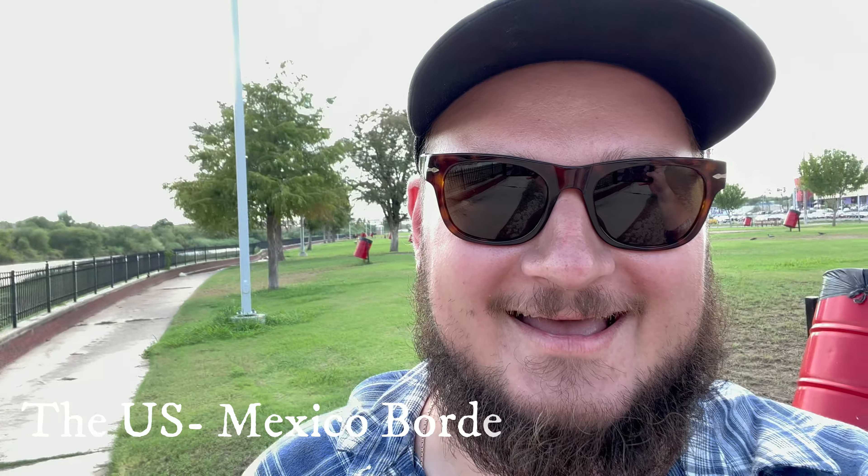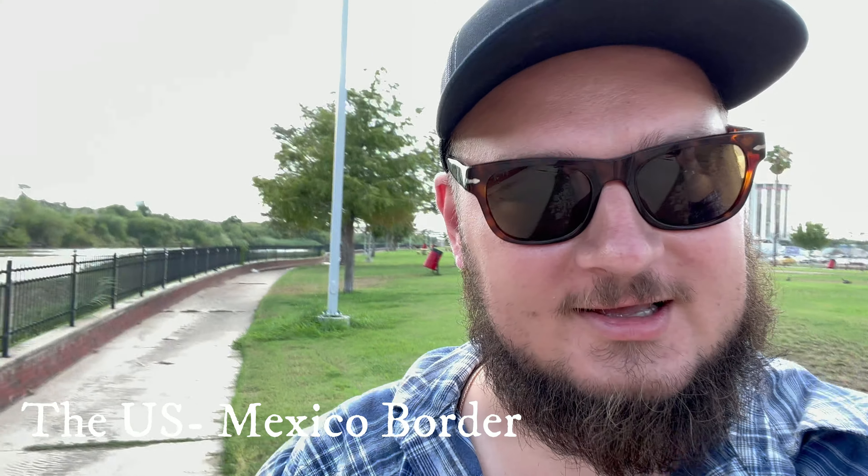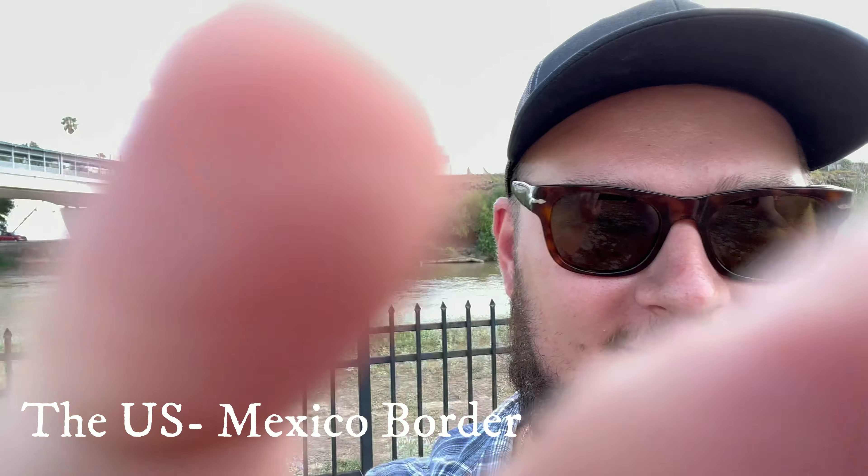We're at probably the closest point to Mexico you could be without crossing the border. Check out what's behind me — it says Mexico, and this is the Rio Grande. Literally maybe 50 meters from here is the land of Mexico. We walk down the shore and there's a checkpoint right there behind me where people can cross between the two countries, either by car or on foot.